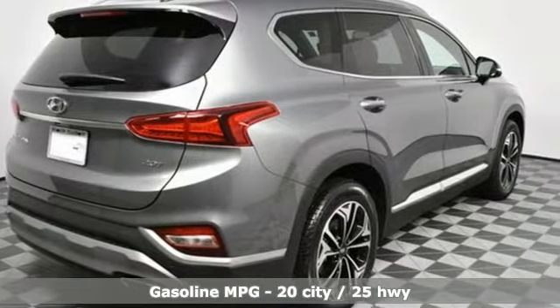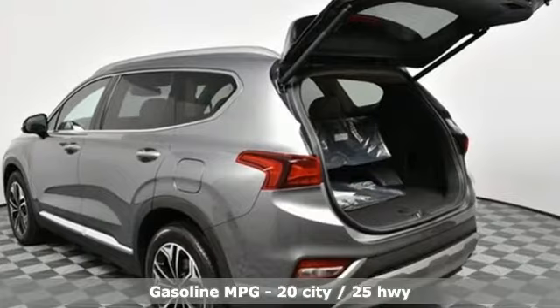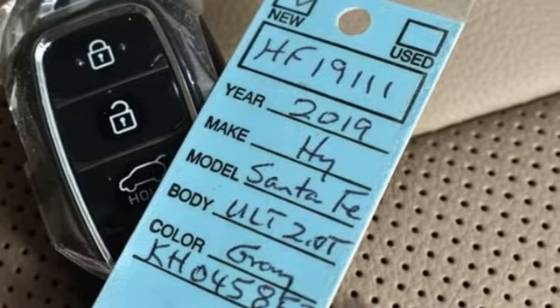Streaming audio, power heated mirrors, heated steering wheel, rear parking sensors, doors and push-button start proximity key, dual zone climate control.